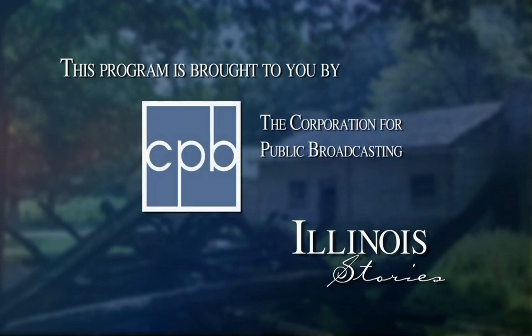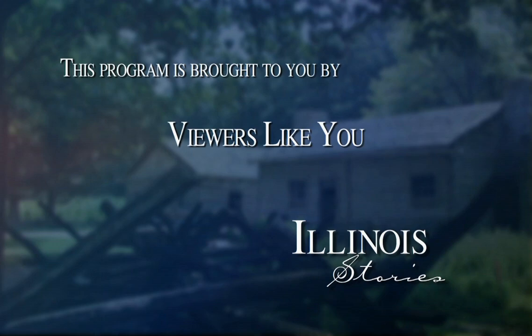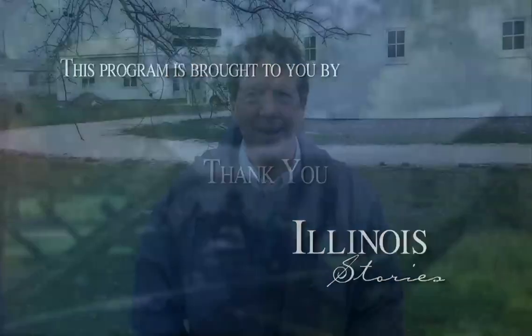Illinois Stories is brought to you by the Corporation for Public Broadcasting and by the support of viewers like you. Hello, welcome to Illinois Stories. I'm Mark McDonald at the Adams County Fairgrounds with the Lewis Round Barn, which we featured in a recent program that told the interesting history of this barn, the mammoth job of moving it here from another location, and the museum inside.